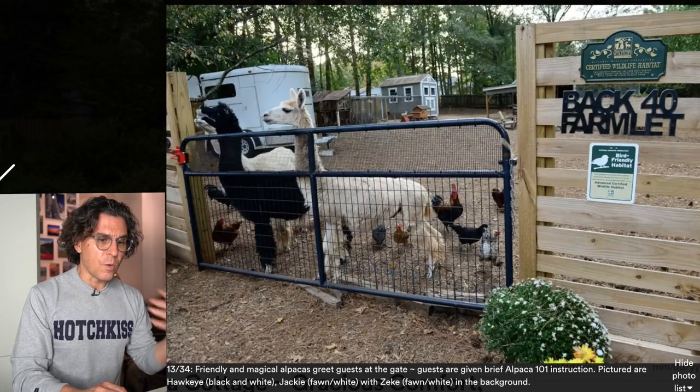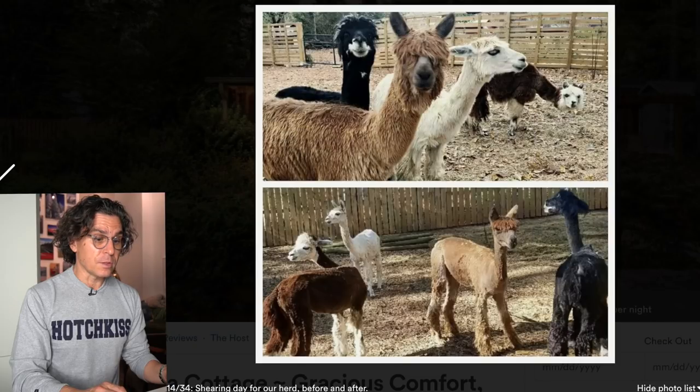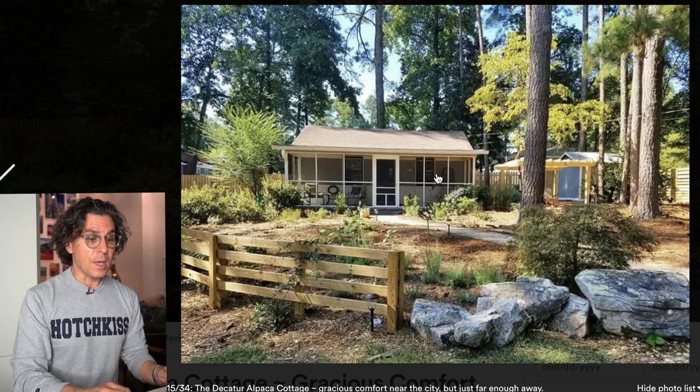More alpacas and working farm photos — you talk about the names of the animals, and it's evident that you really care and you're attracting the right people. Shearing day before and after is interesting. You might want to include when shearing happens — if I was a parent traveling with children who wanted to learn about it, that might be a really interesting trip. Talk about it so people can plan around it.